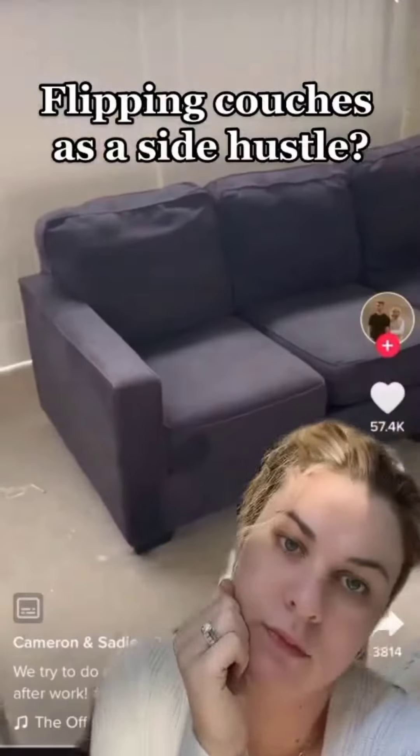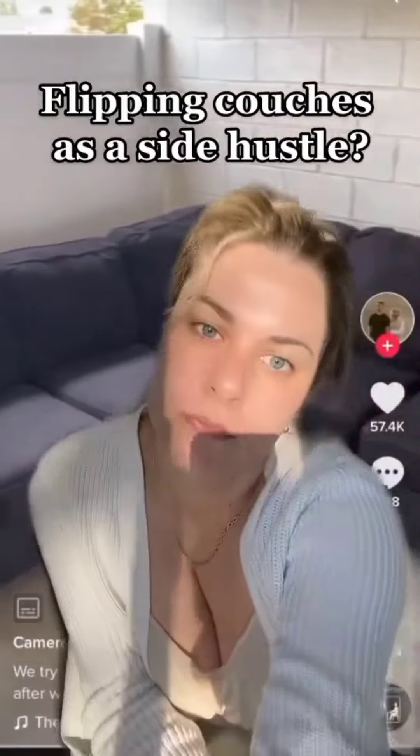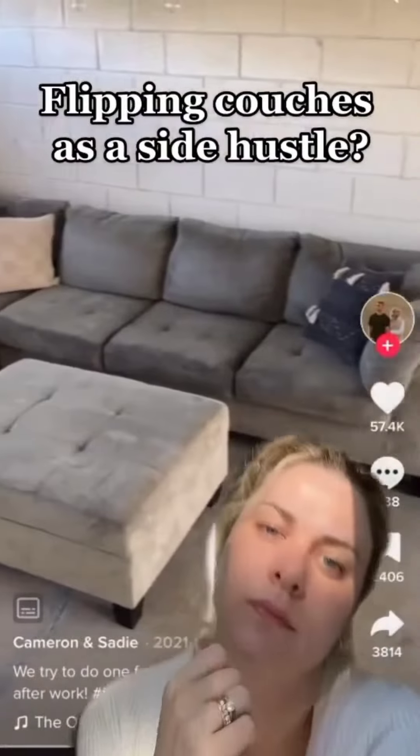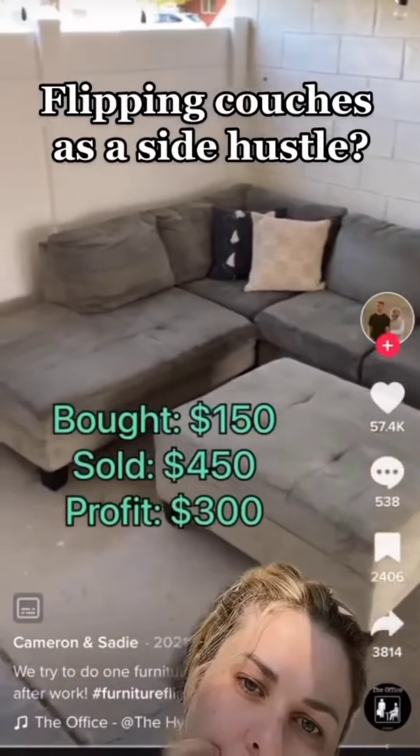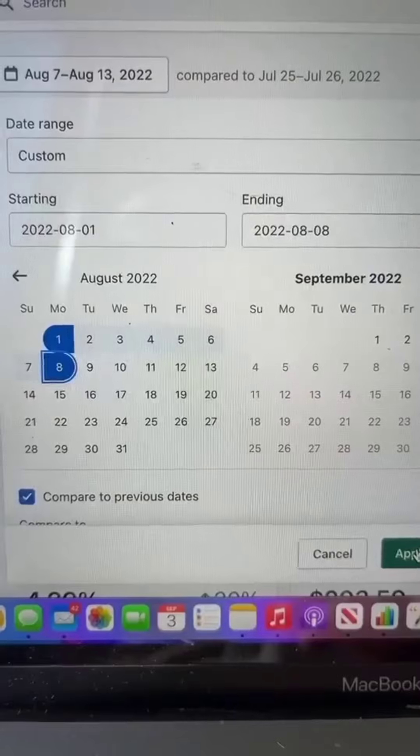How much money can you make from flipping old couches? These guys break it down. So $350 for this couch — that's not bad. You could do a couple of these a week, and this couch had $300. So in a week, they made about $850. That's not bad, but you can do better.